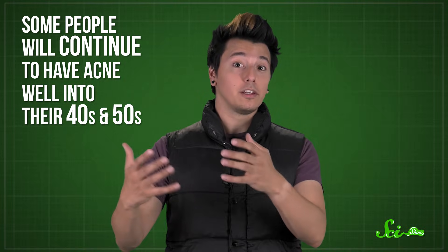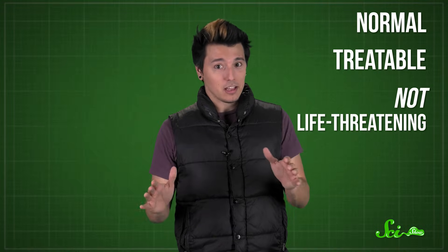Luckily, most people grow out of the acne-ridden years of puberty, though some people will continue to have acne well into their 40s and 50s. But even though a bad breakout might make you self-conscious, it's normal, it's treatable, and it's not life-threatening. So take care of your skin, talk to your doctor about prescription treatments if you want them, and trust that your acne will probably get better with age. And then you get to look forward to wrinkles.